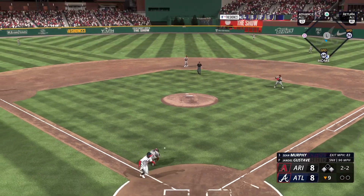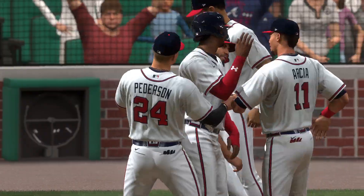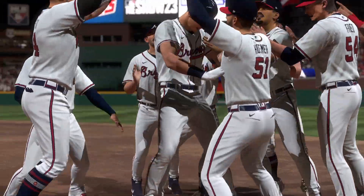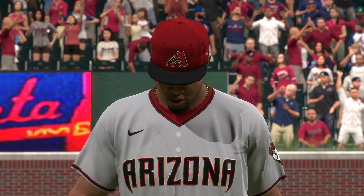Here comes the throw — safe! Ball game. He had to feel the pressure with the winning run on second base, but he found a way to make solid contact, and the winning run comes across to score.